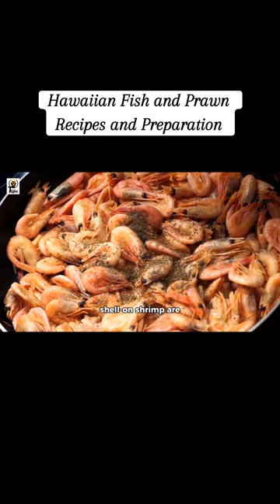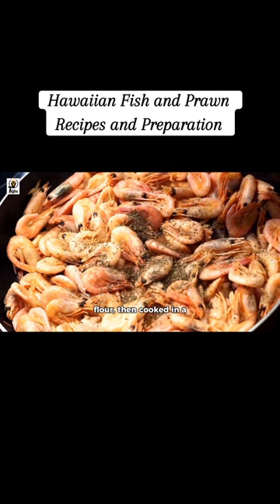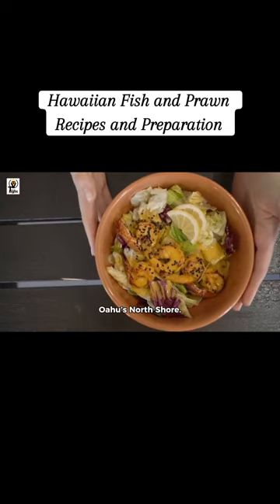Kahuku truck-style garlic shrimp features large, shell-on shrimp prepared with a blend of paprika, cayenne, and flour, then cooked in a garlic-infused oil. This dish is a staple at shrimp trucks on Oahu's North Shore.